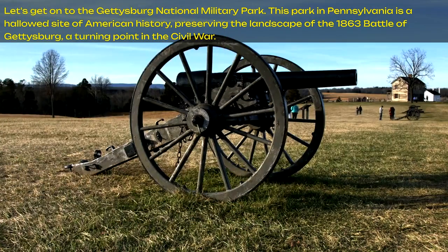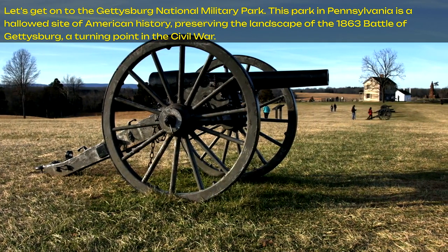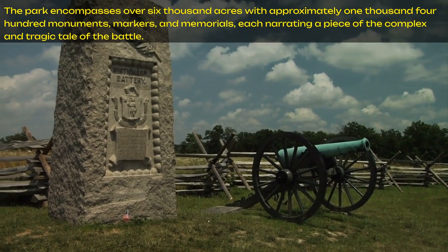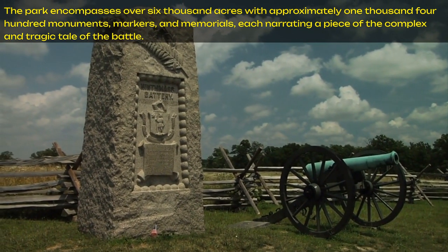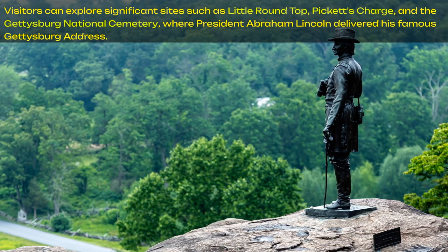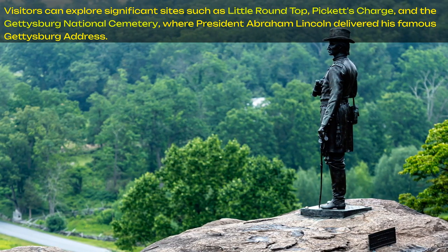Let's get on to the Gettysburg National Military Park. This park in Pennsylvania is a hallowed sight of American history, preserving the landscape of the 1863 Battle of Gettysburg, a turning point in the Civil War. The park encompasses over 6,000 acres with approximately 1,400 monuments, markers, and memorials, each narrating a piece of the complex and tragic tale of the battle. Visitors can explore significant sites such as Little Round Top, Pickett's Charge, and the Gettysburg National Cemetery, where President Abraham Lincoln delivered his famous Gettysburg Address.